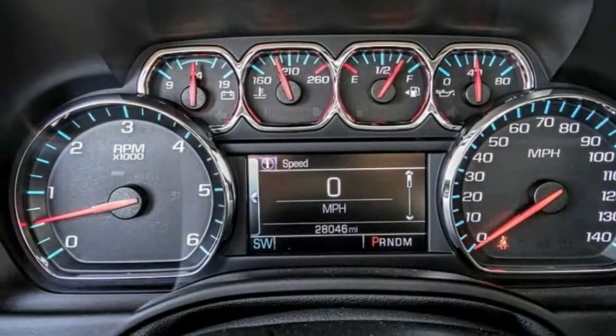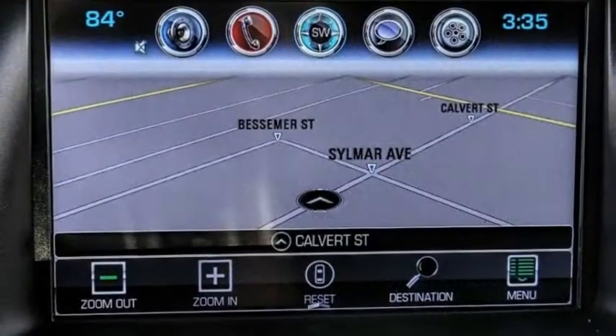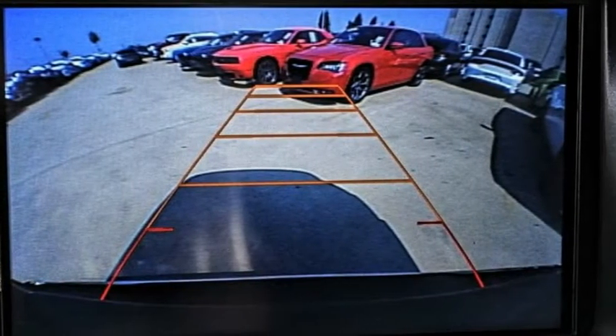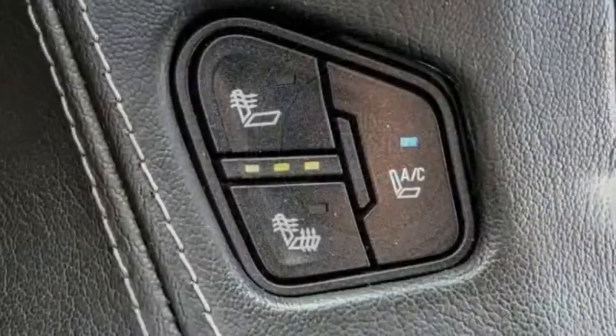Here are some of this vehicle's great options: electronic stability control, alloy wheels, power lift gate, brake assist, traction control, remote keyless entry, fog lights, speed control, and front wheel independent suspension.